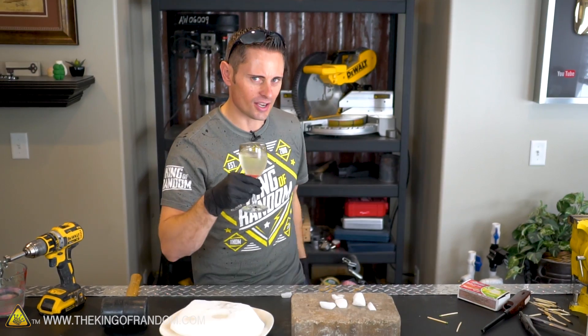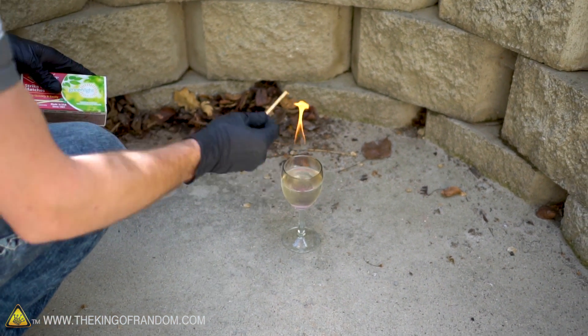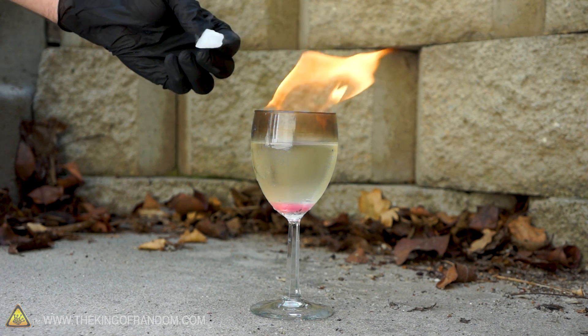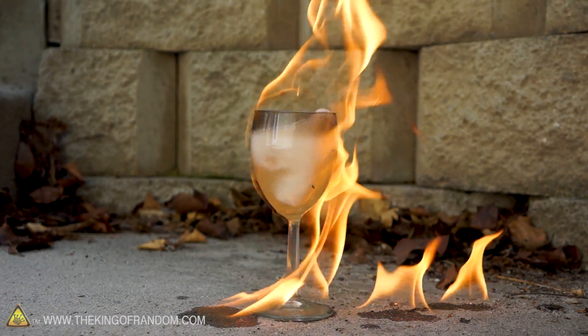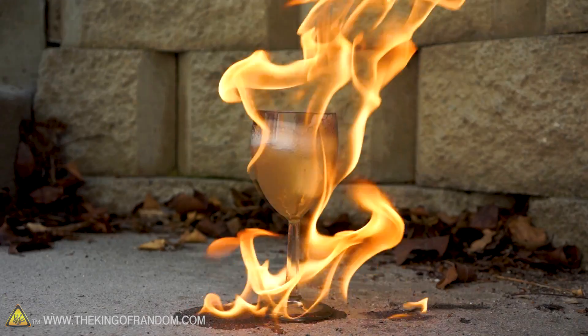This could get extremely dangerous, so for this last experiment we're going outside. Let's light her up — goes off no problem. Alright, one chunk of dry ice, what's it going to do? It just bubbles and spatters and shoots gasoline out.